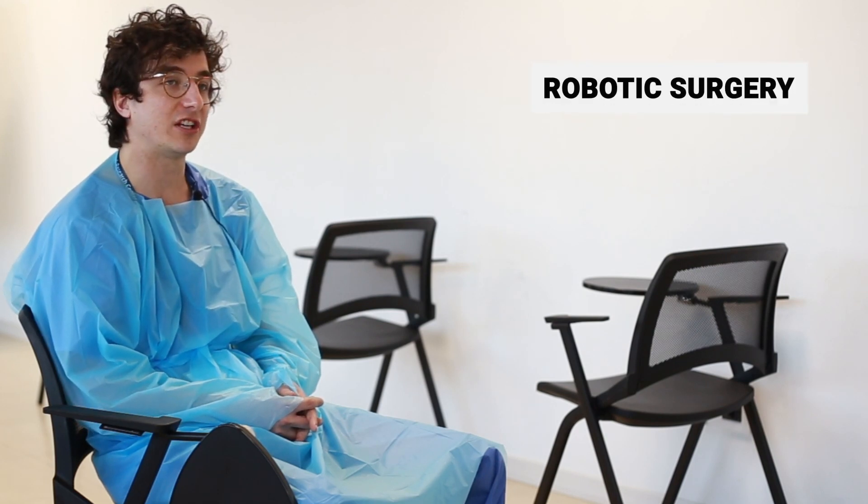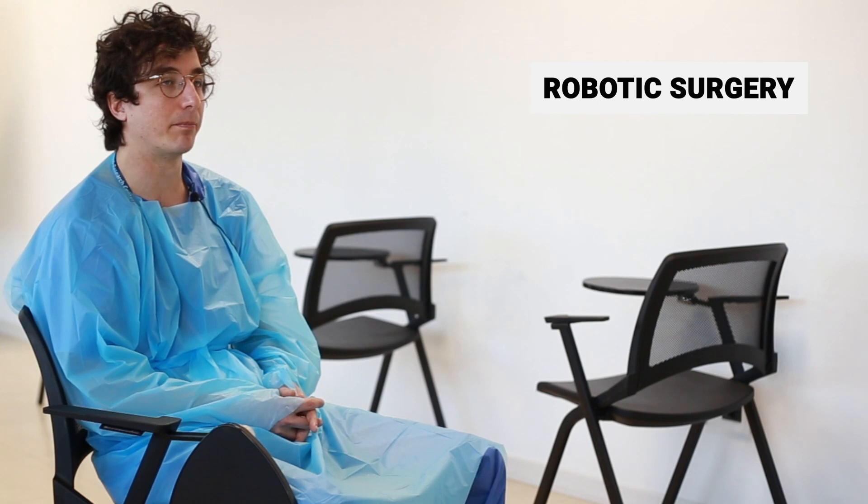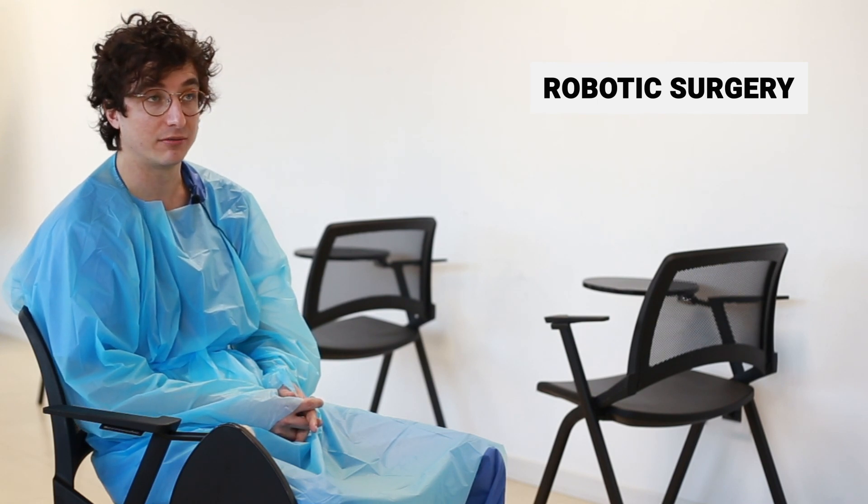The Da Vinci robot had an improvement also in technology, and now we have the possibility to do minimally invasive surgery with this device.